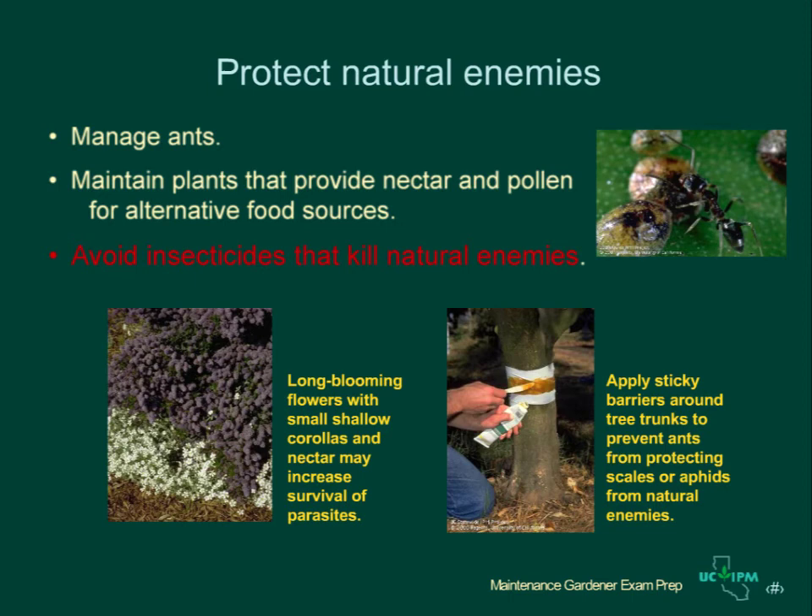There are very few natural enemies available for purchase, and generally purchasing and releasing natural enemies is not recommended, although there are a few exceptions. The most important way you can take advantage of biological control in the landscapes you manage is by protecting natural enemies and enhancing their activities. One important way is to manage ants that are protecting aphids or other honeydew-producing pests from their natural enemies. Many times you'll see a long line of ants crawling up a tree to a colony of aphids, mealybugs, or scales. If you can keep the ants away, often the natural enemies will control the pests.